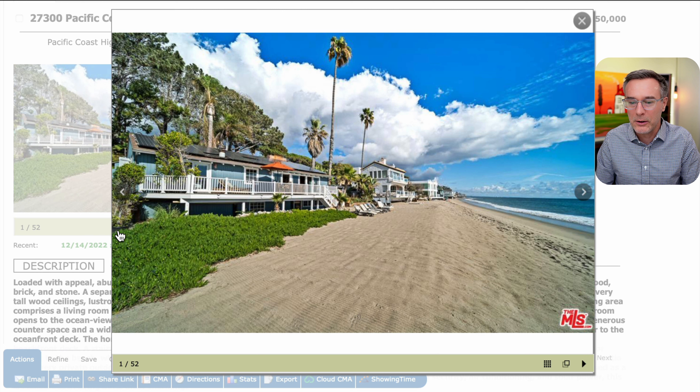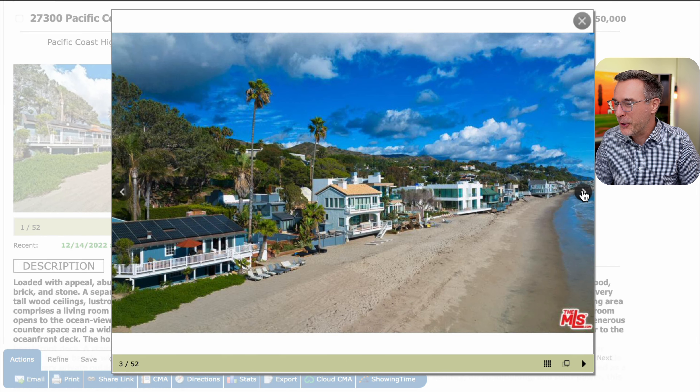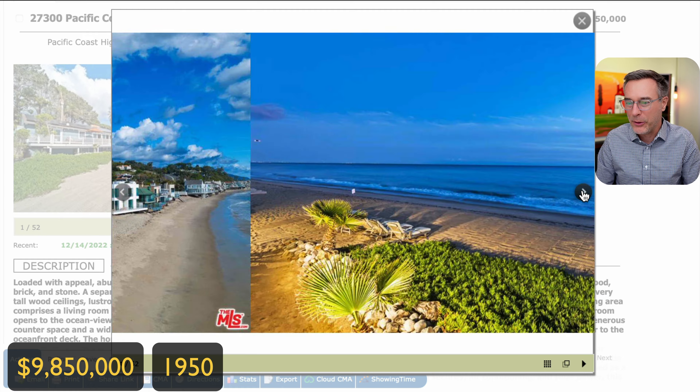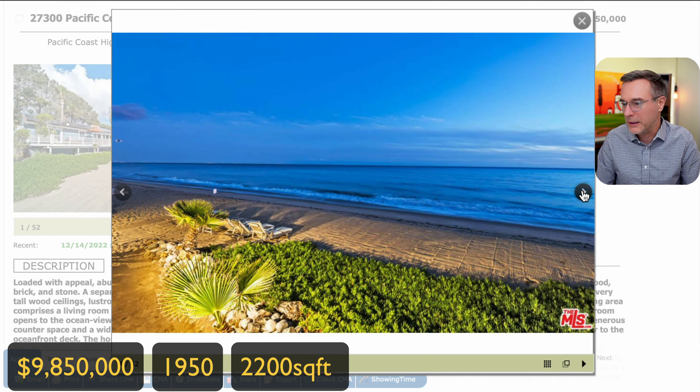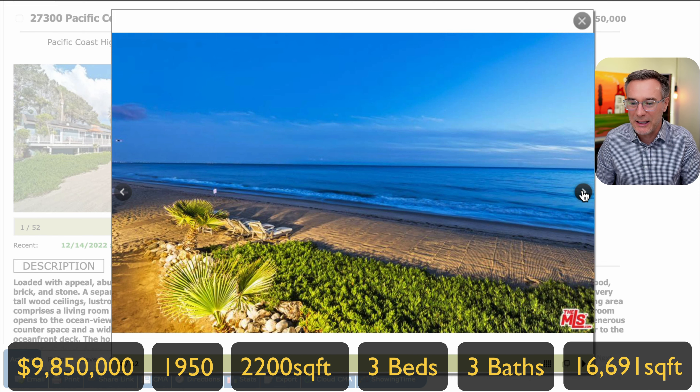You can see the 66 feet of beach frontage on Escondido Beach and the home has some solar panels. The agent for whatever reason blurred out that image — I guess so you don't look at your neighbors in the photo. The house is listed for $9,850,000. It was built in 1950; tax records show 1,170 square feet, but there is a guest house and other sites show it at 2,200 square feet. It has three bedrooms, three bathrooms, and a lot size of 16,691 square feet.